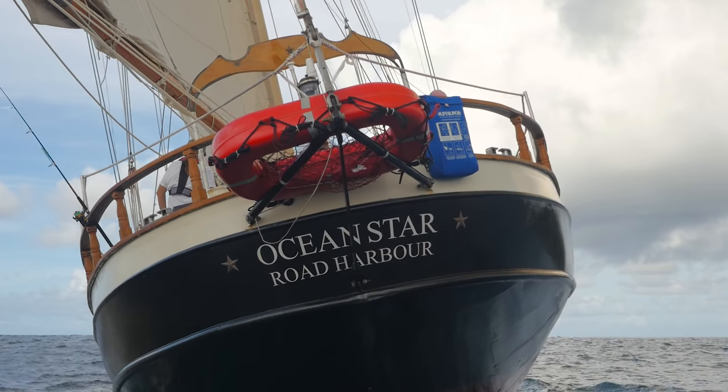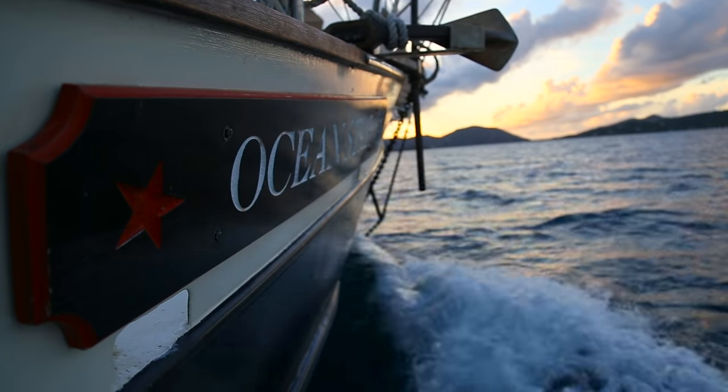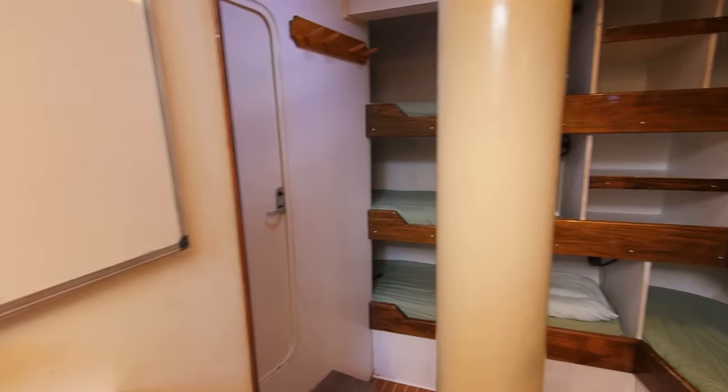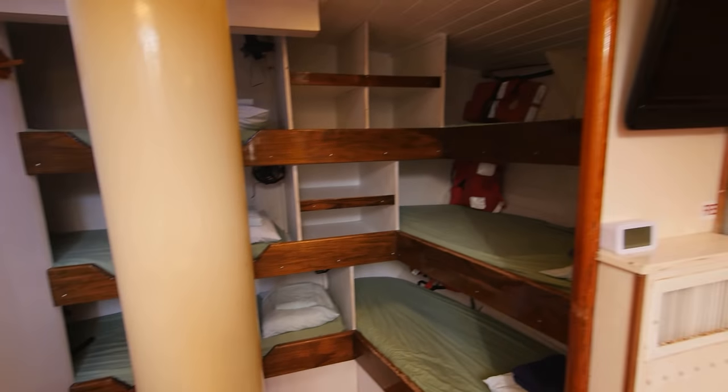Designed and built in the USA, she was first launched in 1991, then was added to the Seamester fleet in 2000. Ocean Star accommodates 16 students and four staff.